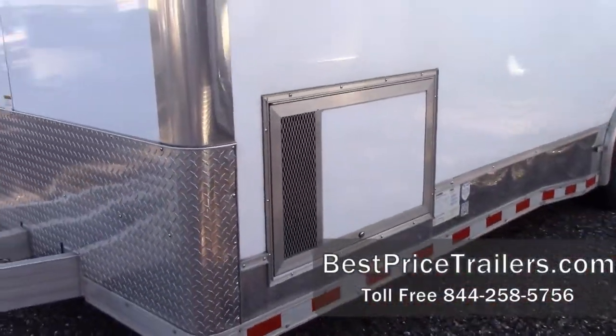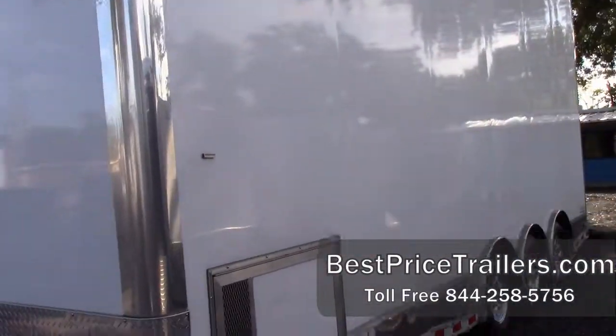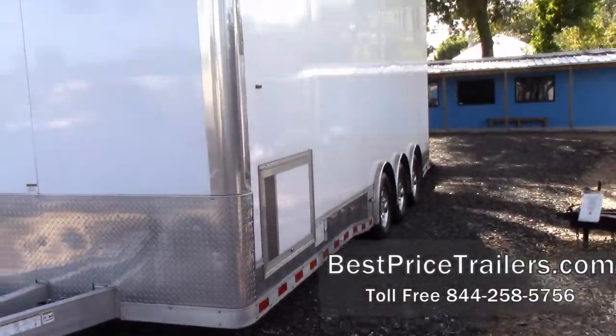It's a clean unit. It's a 2016 — we did sell it here new. It was used for race cars, and it is available for sale at this time.